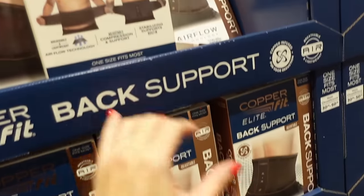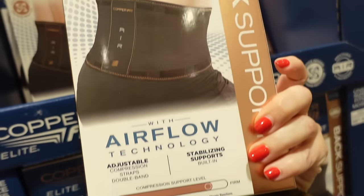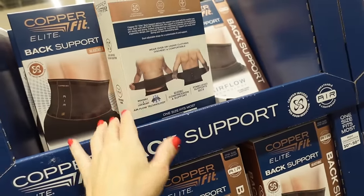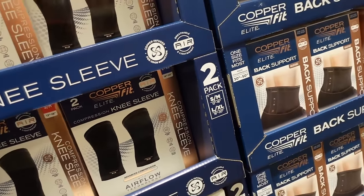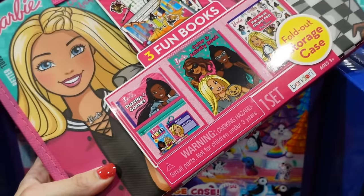Also seeing new Copper Fit products — the back support for the first time at $17.99, one size fits most. The knee sleeves are down to $14.99, regularly $19.99, until December 24th.